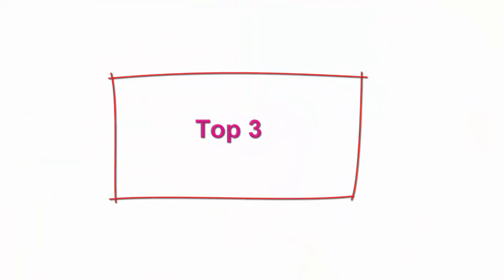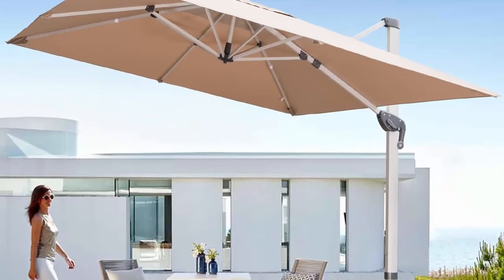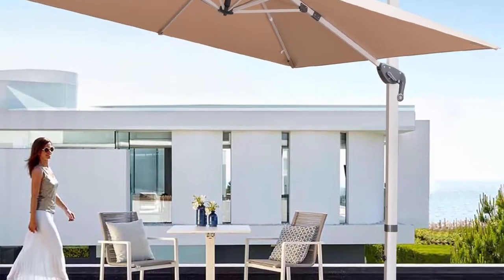Top 3: LKINBO 10x10ft Square Cantilever Umbrella with cross base, large heavy duty outdoor patio umbrella with 360-degree rotation and integrated tilting system, offset hanging umbrella for pool, deck, yard — beige. Cross base and protective cover included.